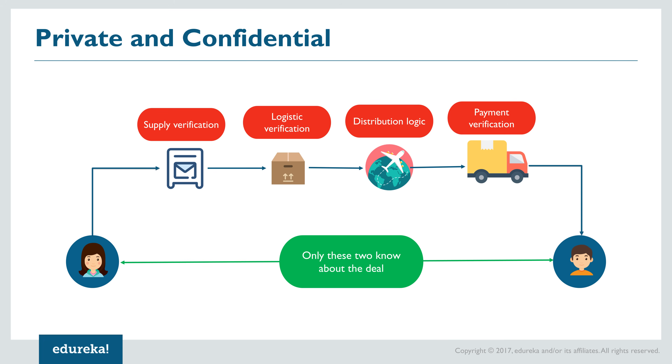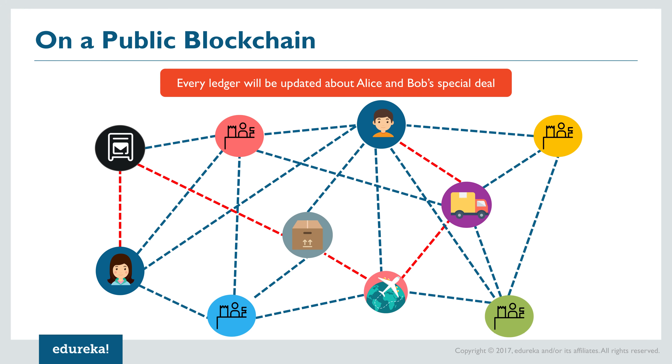To get chocolates from Switzerland to India there are a number of procedures: she sends her chocolates to the mailing service which validates the supply, then logistic verification takes place after packing and sealing, distribution logic is verified during shipping, and end payment verification is done before the package reaches Bob. Even though there are many third parties involved, they do not need to know about Alice and Bob's special deal. On a public blockchain, confidentiality of the deal becomes void and every ledger gets updated about their special deal.